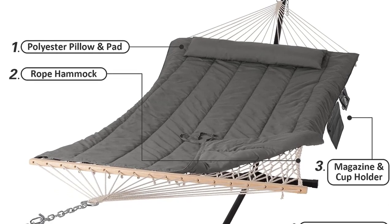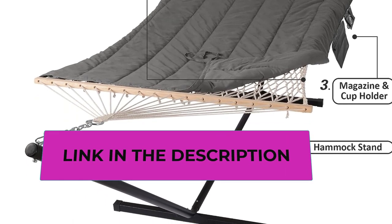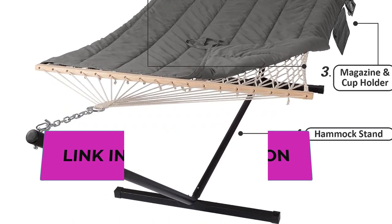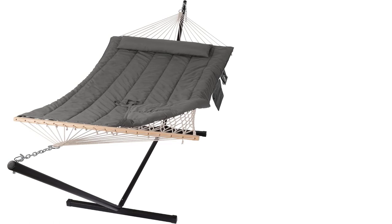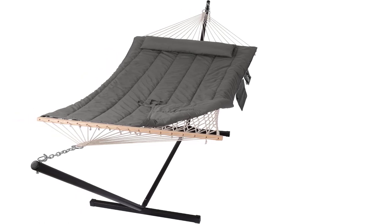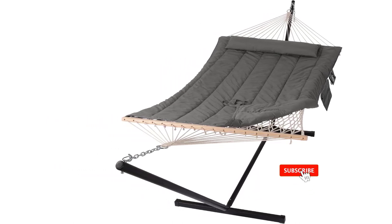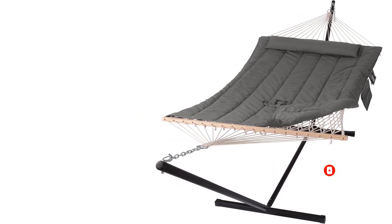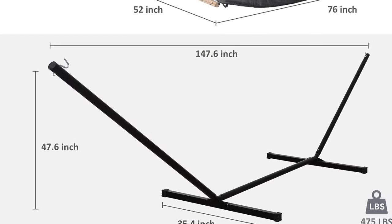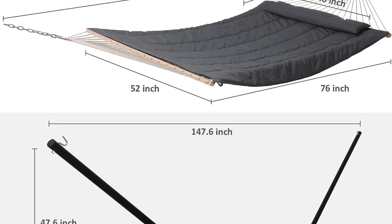Thanks to the well-ventilated mesh, your back won't be sweaty. The large-size hammock bed is 76 inches long by 52 inches wide, with a hammock pillow of 40 inches by 8.5 inches. This heavy-duty hammock supports up to 475 pounds and is designed for sharing with a friend or family. The portable 12-foot stand is made from powder-coated heavy-gauge steel, easily assembled in minutes without any tools, and disassembles for portability.